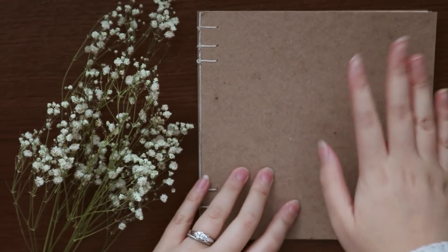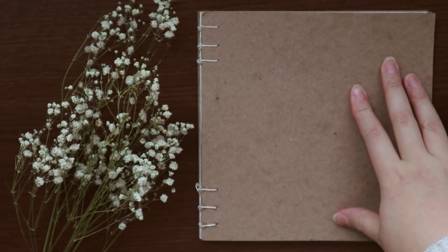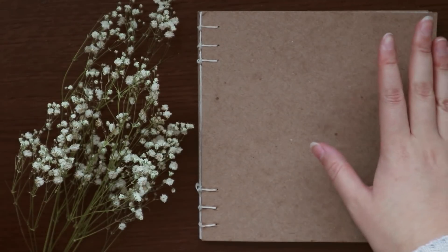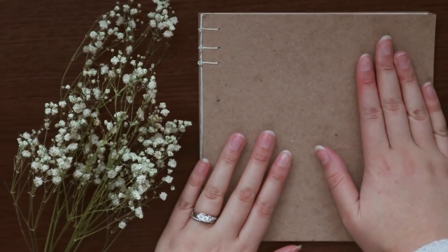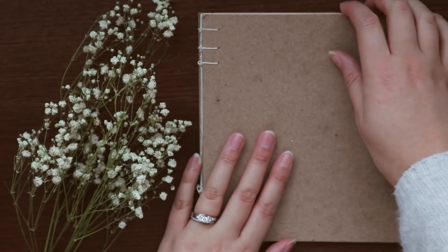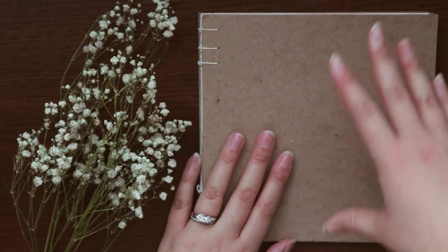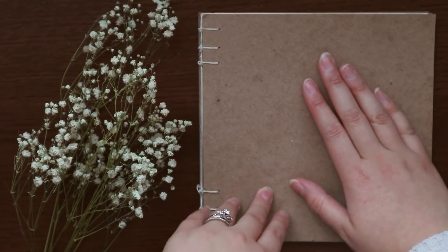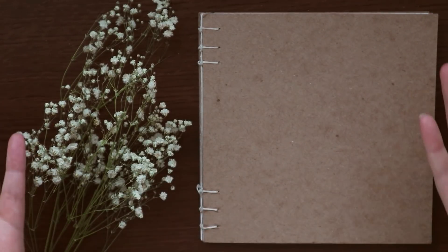Hey guys, Nadia here. So funnily enough, I've actually recorded this video once and the audio did not work at all — it was just static. I don't really know what happened, but we are doing this again. I haven't figured out the problem with recording audio onto my camera, so I'm recording on a separate device and it's going to work this time. Sorry that this video is a little bit later than Arlisha's, but we are here and that's what matters.